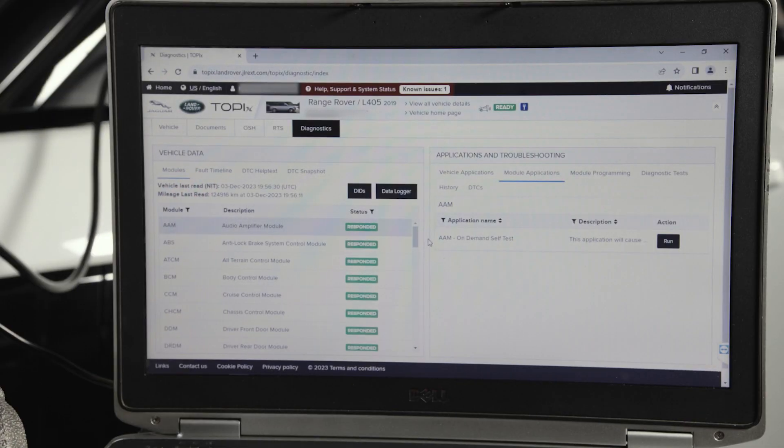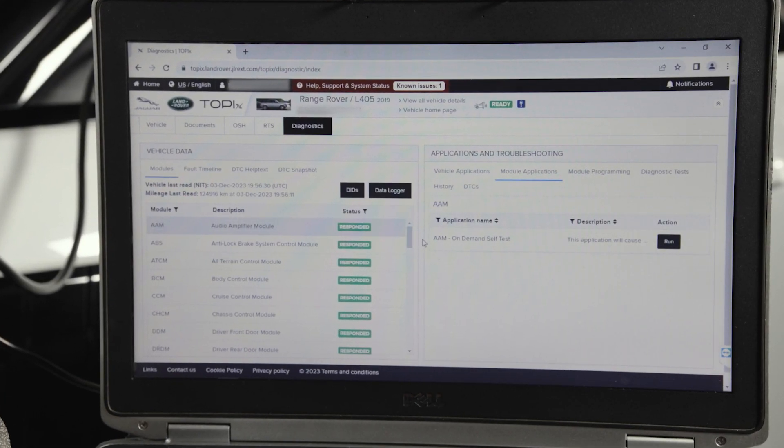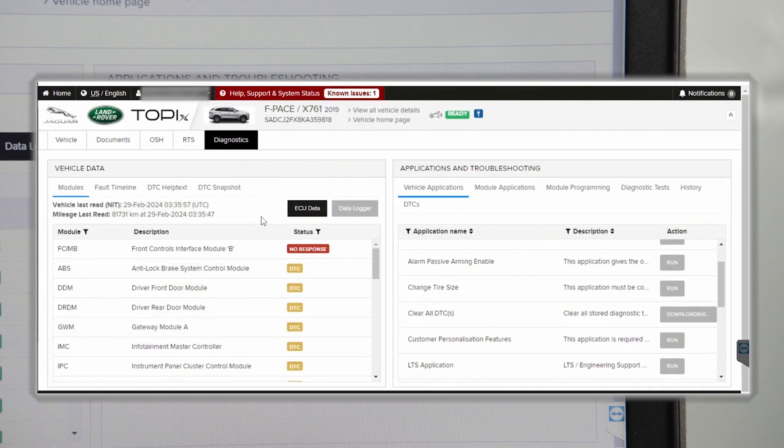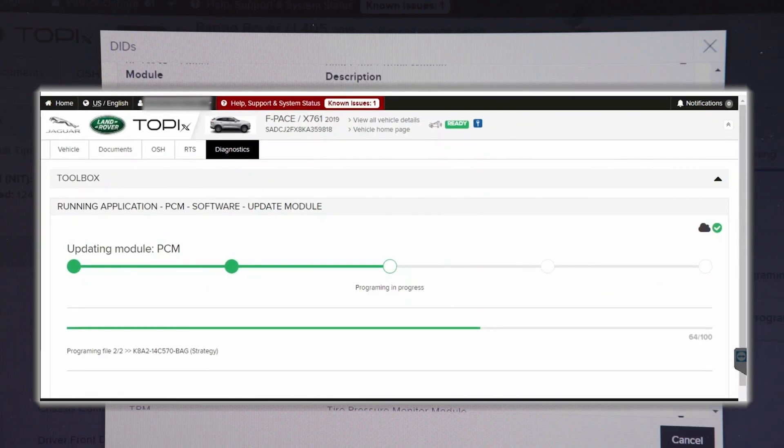Pathfinder and/or Topix DDA is the factory diagnostics and programming solution for JLR vehicles that are running a DOIP — Diagnostics Over Internet Protocol — communication system.